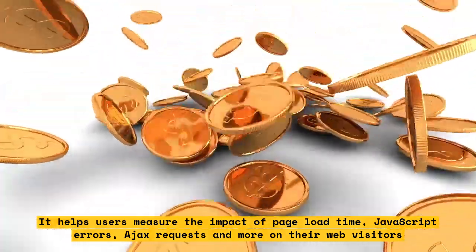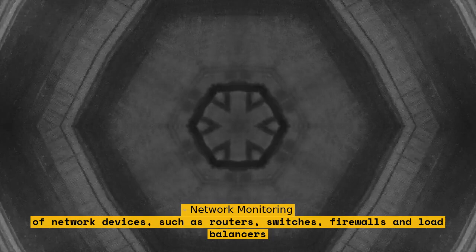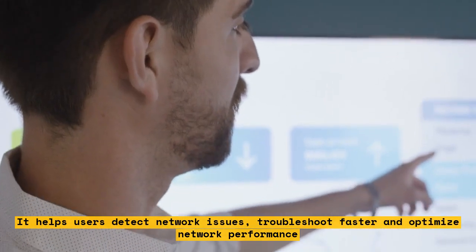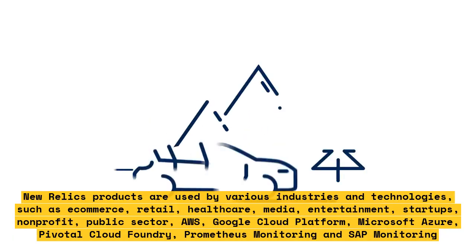Network Monitoring monitors the performance and health of network devices such as routers, switches, firewalls, and load balancers. It helps users detect network issues, troubleshoot faster, and optimize network performance.